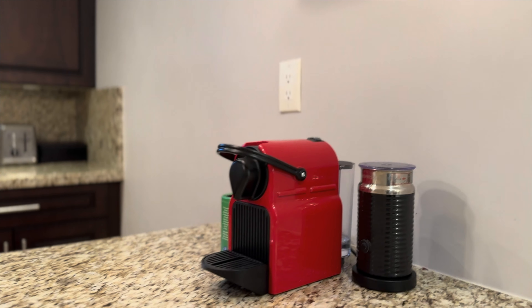All the appliances you need are here — plates, spoons, forks, everything is included.